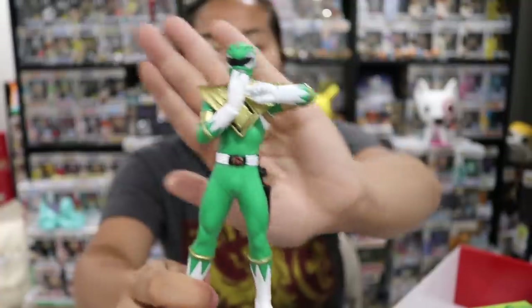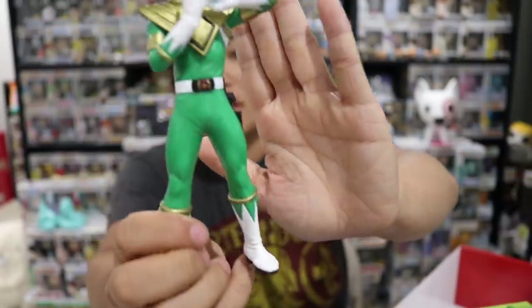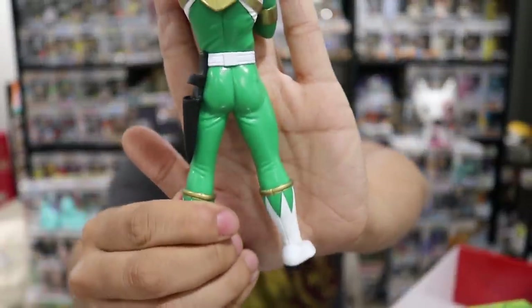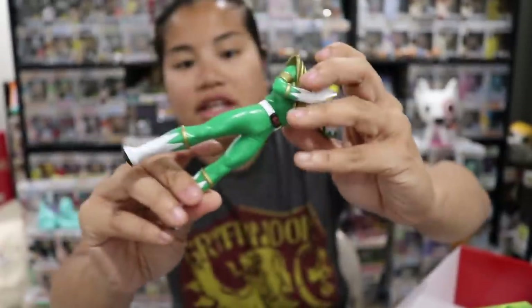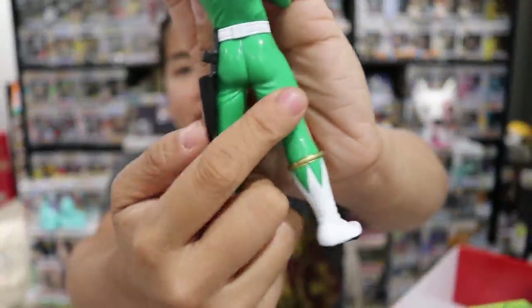I wouldn't call it an action figure because you can't move him — he doesn't have bendable parts. But the details are incredible. Look at the details on this.